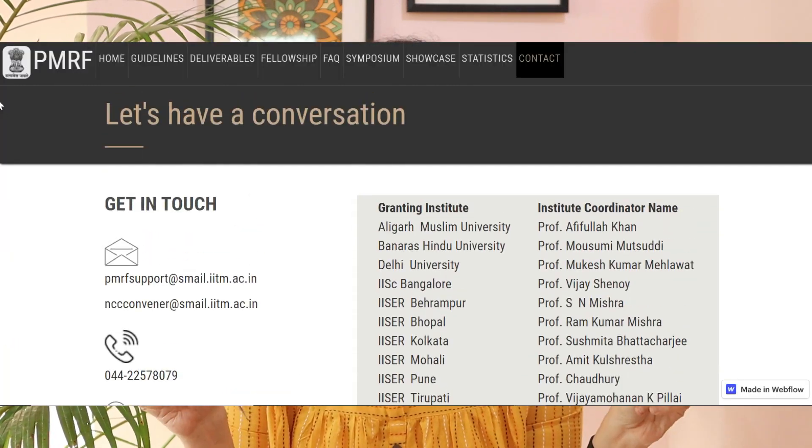Each PMRF granting institute has an institute coordinator — the contact list will be linked in the description and is shown on screen. You contact the coordinator from your institute, and together with your supervisor, you initiate your nomination. The first stage of admission is nomination, where your institute approves and sends your name forward. As a nominated scholar, you then submit all your details — CGPA, publications, and supporting documents.